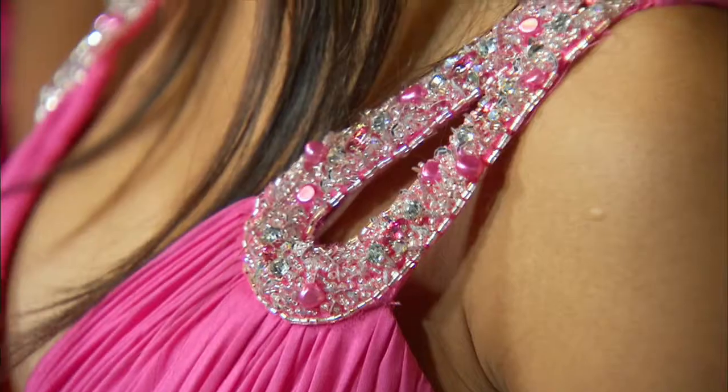Pastel shades are nice alternatives to pink that aren't quite so girly. These shades typically work best for daytime weddings during spring or summer. Orange is in vogue, especially subtle shades of peach and coral. Not everyone can pull off orange, though, especially darker and brighter shades. Bright orange tends to look better on women with darker skin.